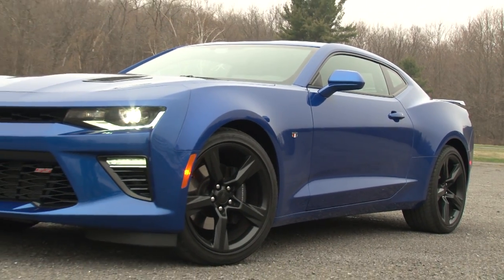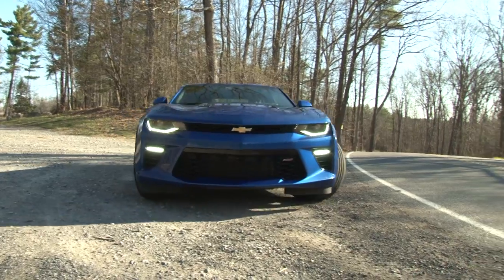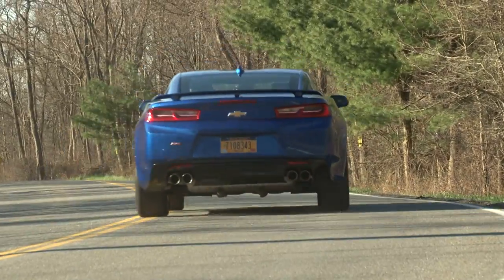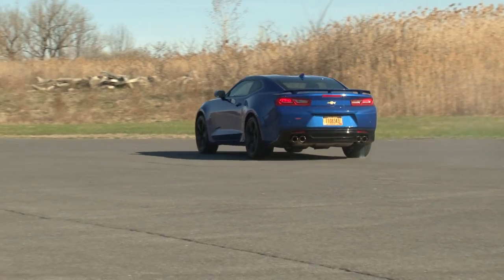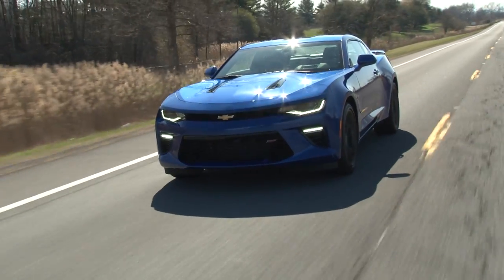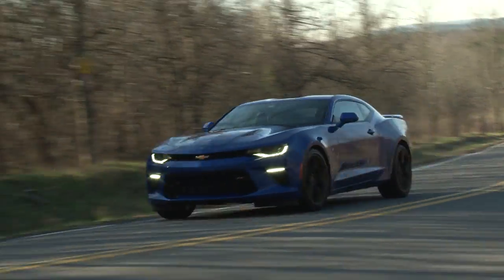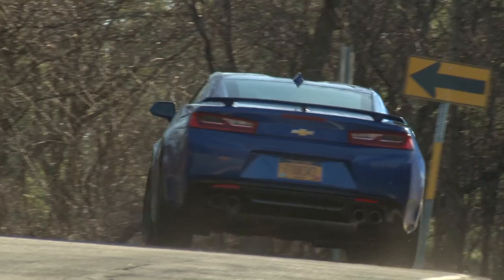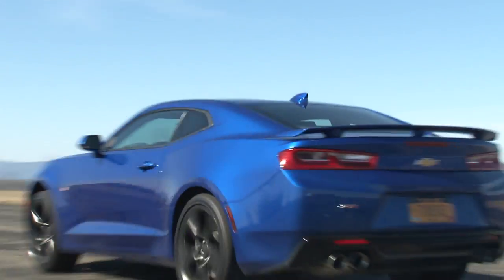So what would I change? The 2SS Coupe stickers for $46,000, which even for a loaded top-of-the-line model caught me slightly by surprise. And there's not much you can do about this, but the Camaro attracts all the wrong attention with every knucklehead on the road trying to provoke a testosterone battle. I've always leaned toward the Challenger in this class, mostly because of its retro persona, but there's no denying the 2016 Camaro SS its place atop the segment podium. For TestDriveNow.com, I'm Steve Hammes.